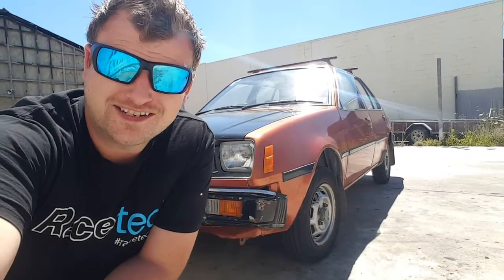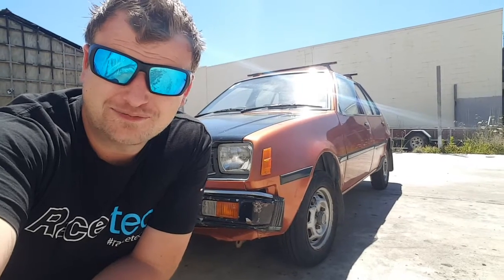Super nice day out here. Made it to the Mirage. Going to get it jacked up, take some wheels off and we'll see how we go from there.